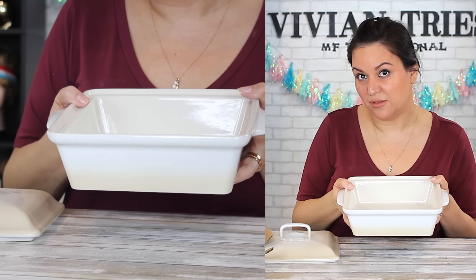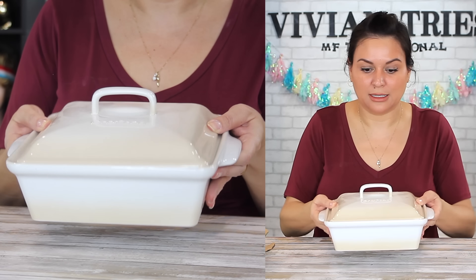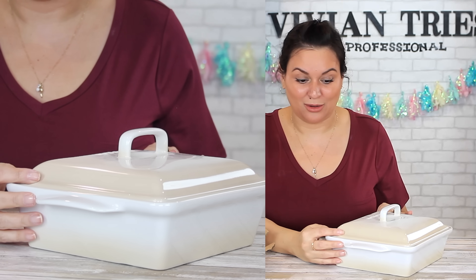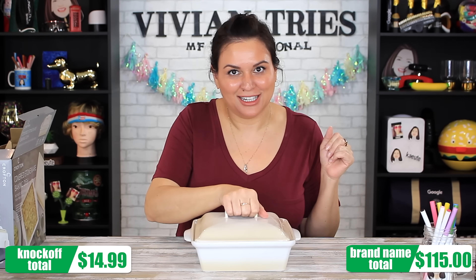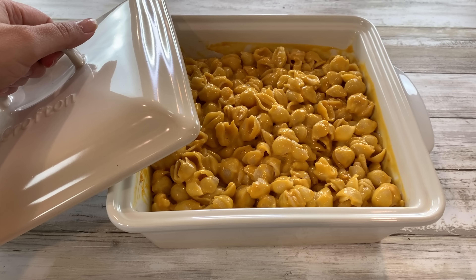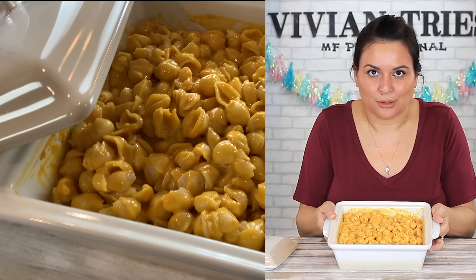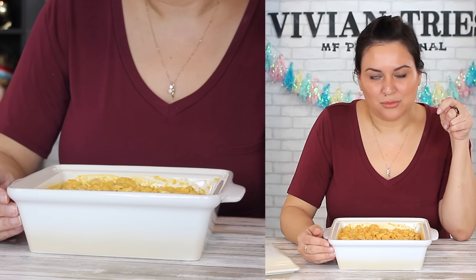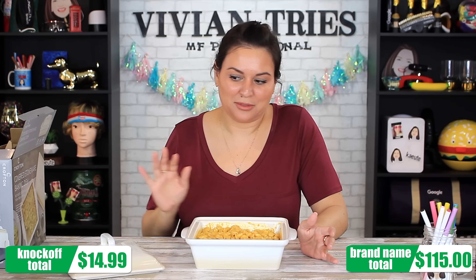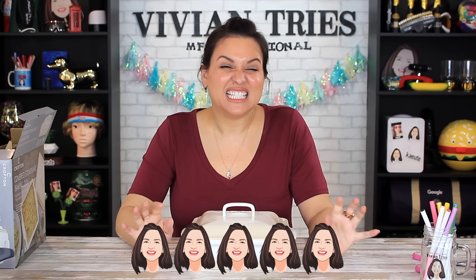From oven to table — take it out of the oven just like this, put it on the table. You are going to look like Martha Stewart. You can take this over to mom's house, do all kinds of casseroles, and they're going to think you paid $115 for this. But you saved money because you watch the Vivian Tries show. I have zero complaints about this one. So for all of those reasons, I'm going to give the Covered Stoneware Baking Dish five Vivian heads.